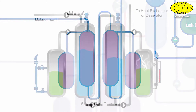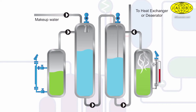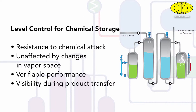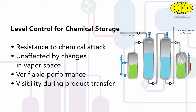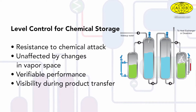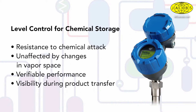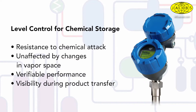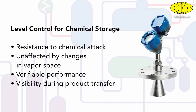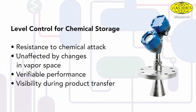Chemical storage monitoring and inventory management demands accuracy, reliability, and safety from a level control standpoint. Instrumentation must be resistant to chemical attack, be unaffected by changes in the vapor space within the vessel, provide performance verification, and provide visibility during product transfer. Guided wave radar as well as non-contact radar excel in these areas, as radar is indifferent to changes in the contents of vapor space that often create issues for other technologies.